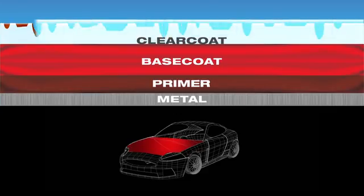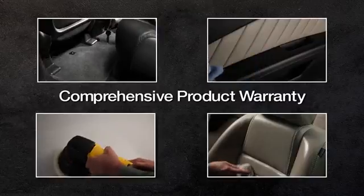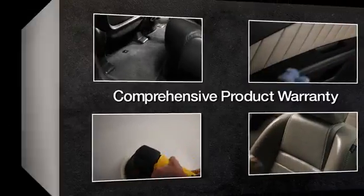You can protect your car with our appearance protection products applied by factory trained technicians. Backed with the most comprehensive product warranty, we've got you covered. You've got to see it to believe it.